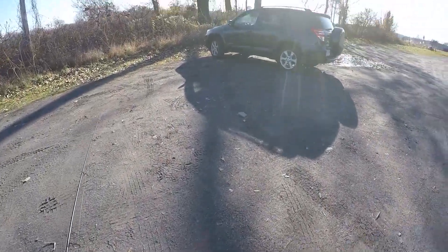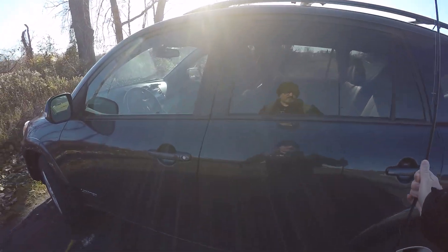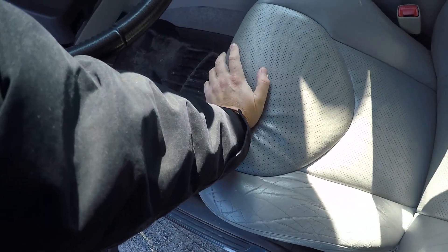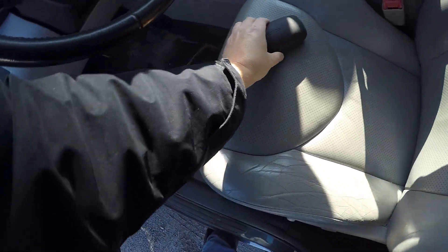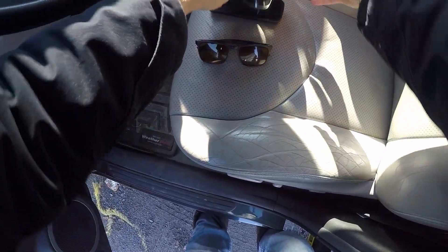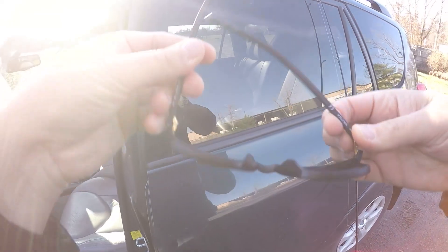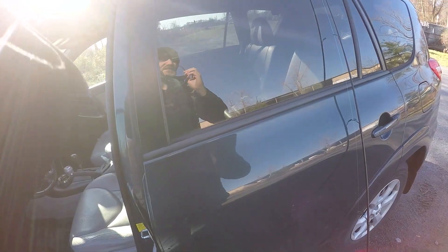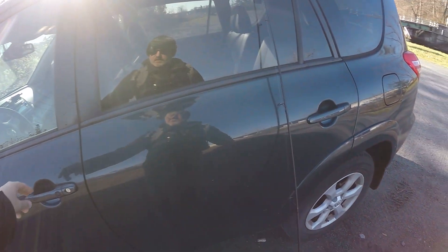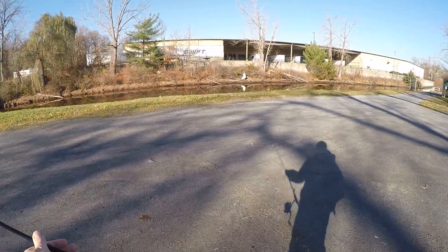All right, guys. We showed up to the canal — we knew this day would come. I've been fishing out here quite a while, but today they started draining the canal. So that means this is probably it for trying for pickerel. I'm going to give it a shot today. I'm going to put my glasses on because we got some sunshine today — I can try and see down in that water. But it's very shallow.